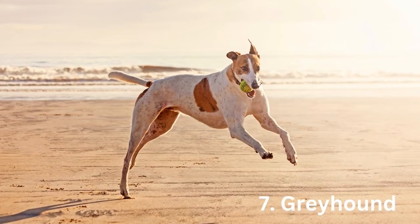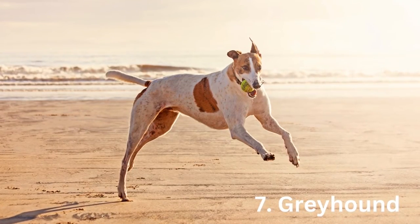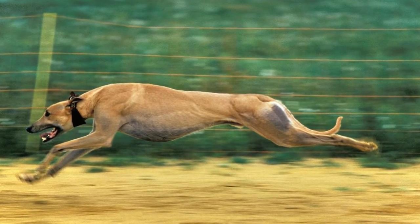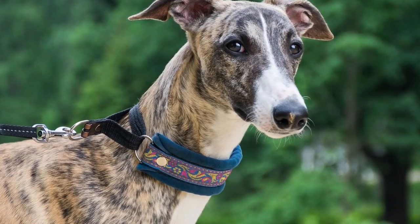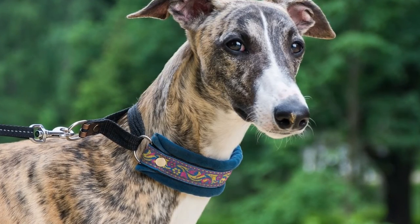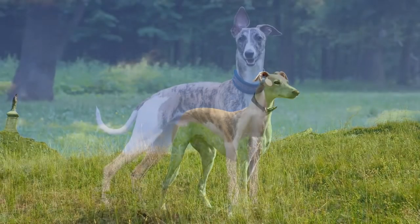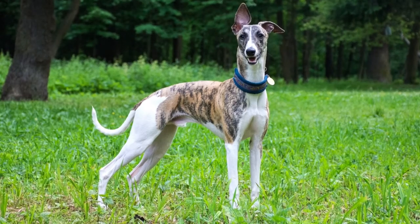Number 7: Greyhound. The Greyhound is the world's fastest breed, capable of speeds of up to 45 mph. Greyhounds are naturally very clean home dogs. The silky coat sheds significantly less than other short-haired breeds. It's so fine and close to the skin that you might not even need to brush it.